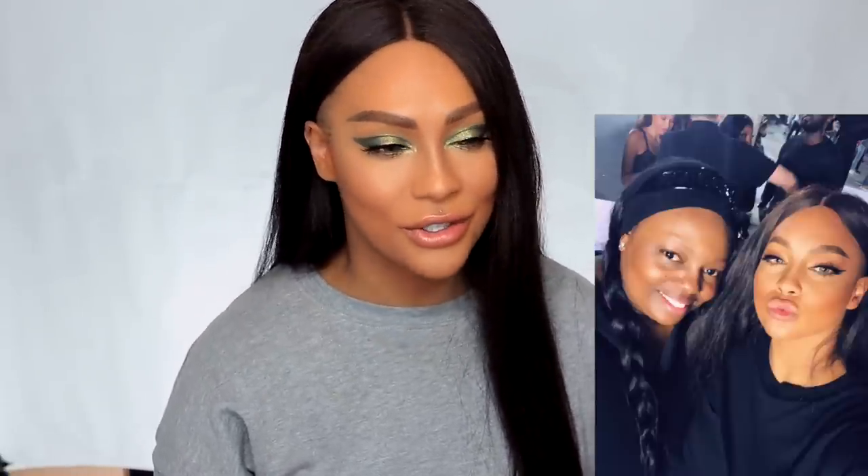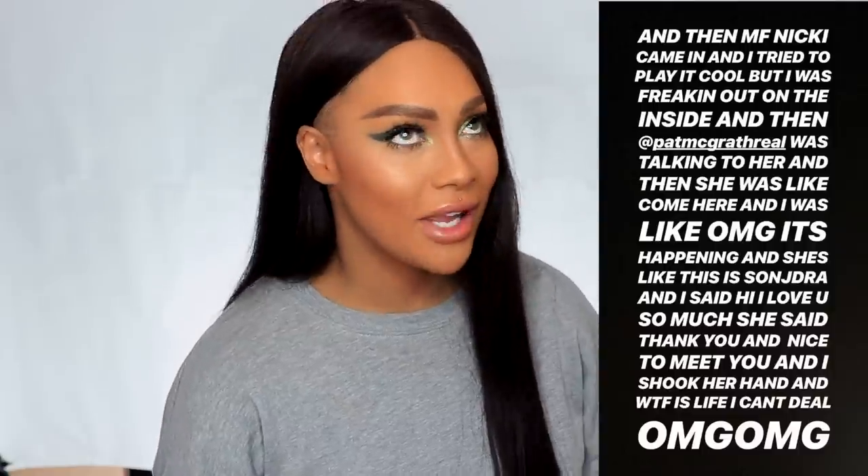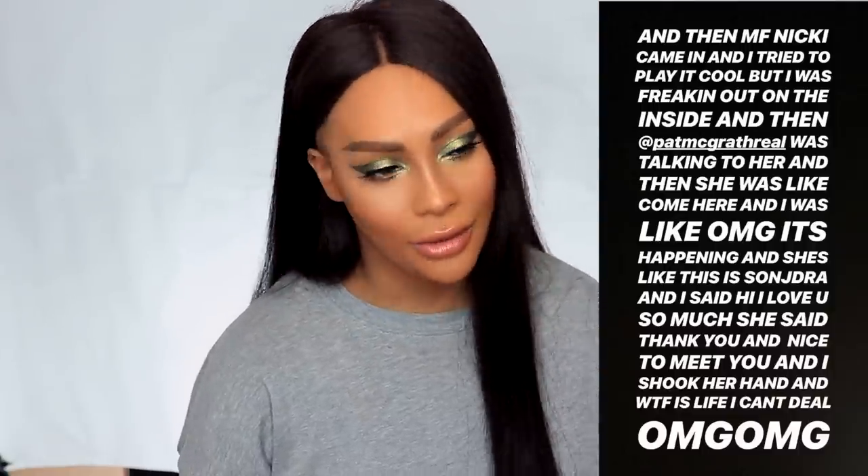I got to meet Pat McGrath again, which — I fangirl every time. Like every time I see her it's a little bit embarrassing because I actually freak out. It was so crazy backstage. I got to meet Donatella Versace — had a moment, a little cry. I got to meet Nicki Minaj, which was amazing. Obviously I told her I loved her. I was going to propose, but I just thought it might not have been the right time. It was just a really cool, awesome experience.